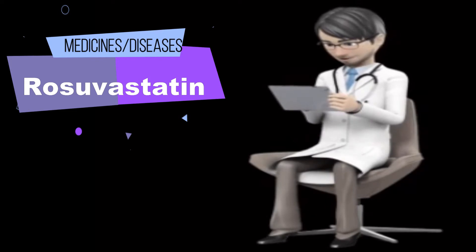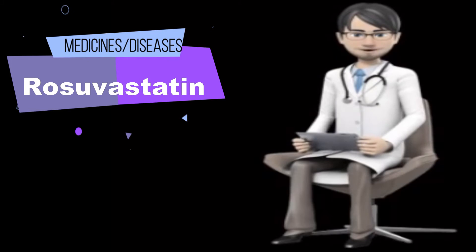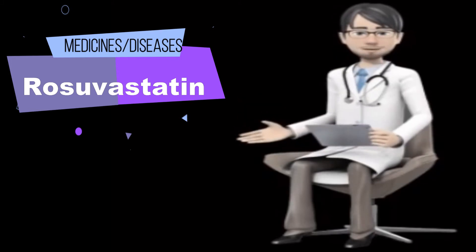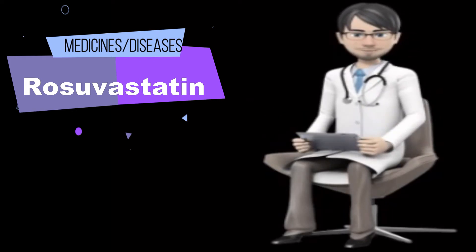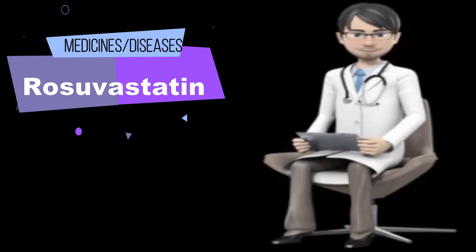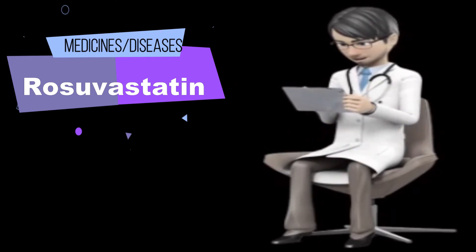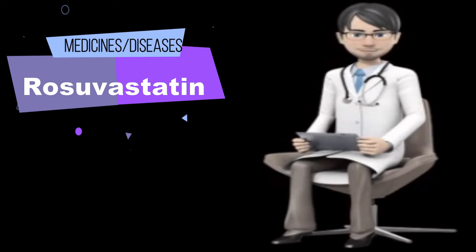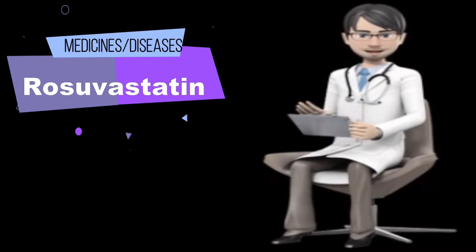What is rosuvastatin and how does it work? Rosuvastatin is used along with a proper diet to help lower bad cholesterol and fats, such as LDL and triglycerides, and raise good cholesterol (HDL) in the blood. It belongs to a group of drugs known as statins. It works by reducing the amount of cholesterol made by the liver. Lowering bad cholesterol and triglycerides and raising good cholesterol decreases the risk of heart disease and helps to prevent strokes and heart attacks.